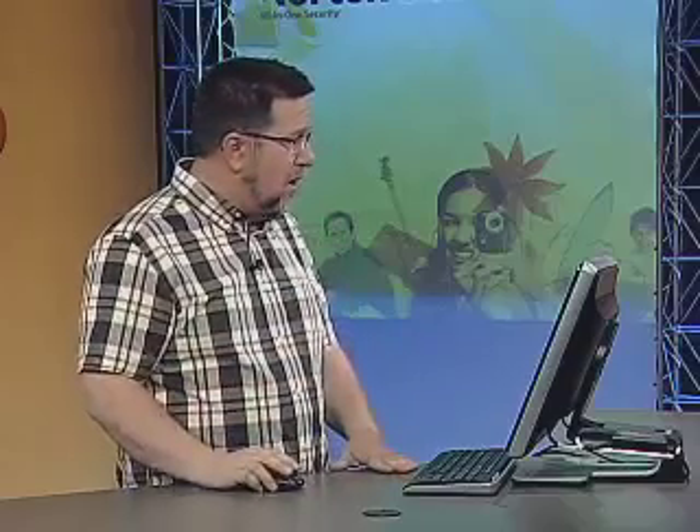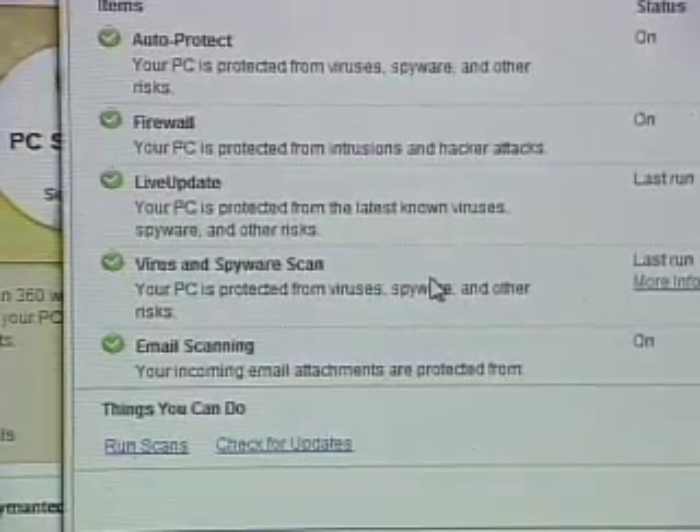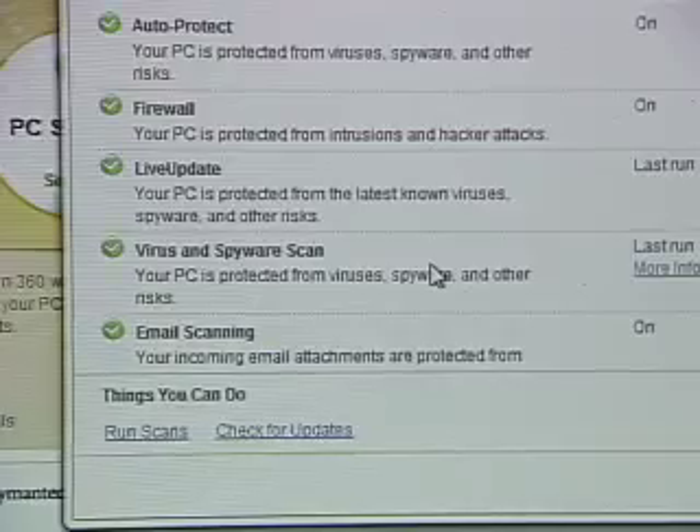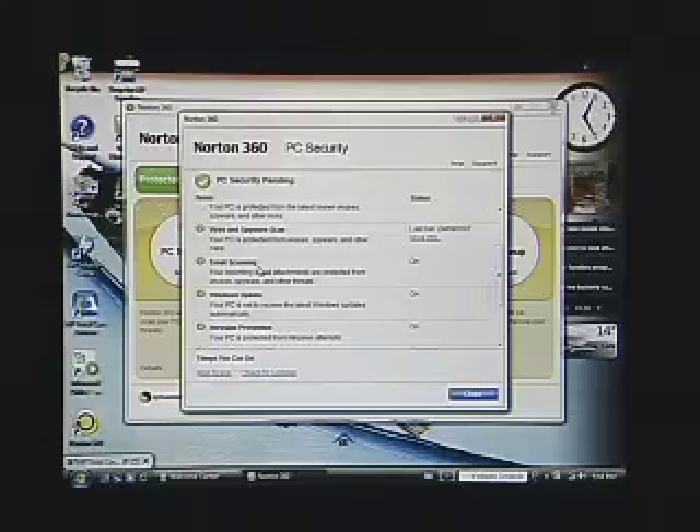There are actually two different ways Norton 360 protects against viruses. One is active protection, constantly scanning all incoming email, text or chat messages, and any files being loaded onto the computer as they come in. From time to time you'll also run a full system scan, which goes through and makes sure nothing has slipped through or there isn't a time bomb sitting in your computer just waiting to go off.